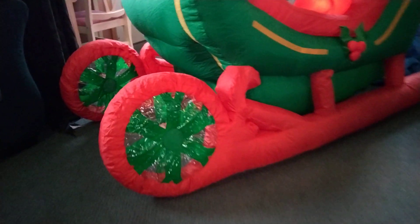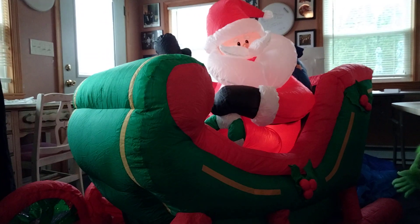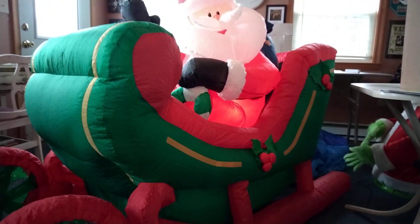It has the gold material up in the front here. It's a nice inflatable, nothing too special about it.